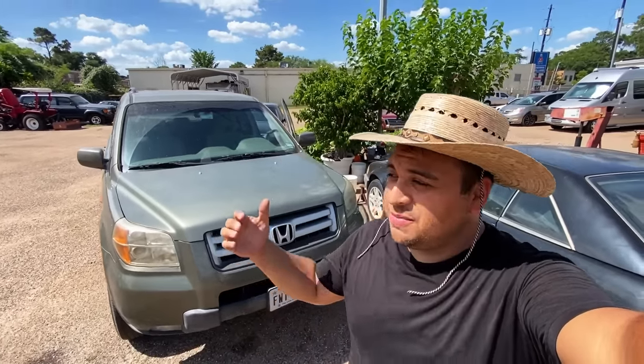Hey guys, it's Eric with Advanced Level Automotive. Welcome back to the channel. Today we're out here on a scorching hot day in Houston, Texas, taking a look at this 2008 Honda Pilot with the V6 3.5 liter engine. The shop is telling me that the customer is complaining the engine is stumbling while sitting at idle.